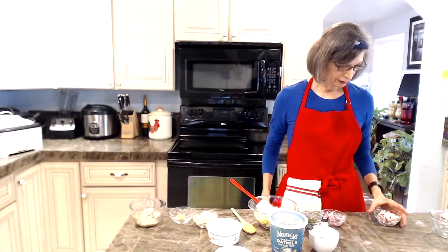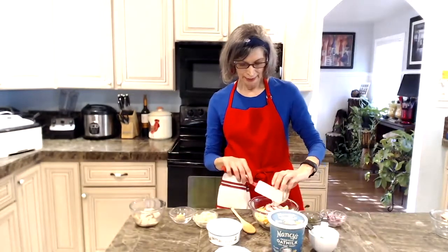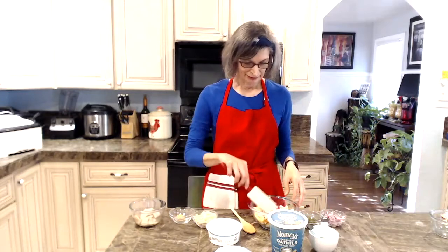Next we add the radishes. They were on some recipes and not others, and I added quite a bit — two small radishes — because they're really good for my COMT.